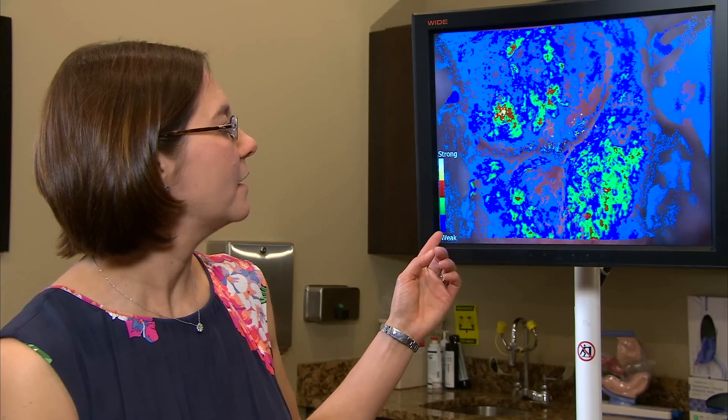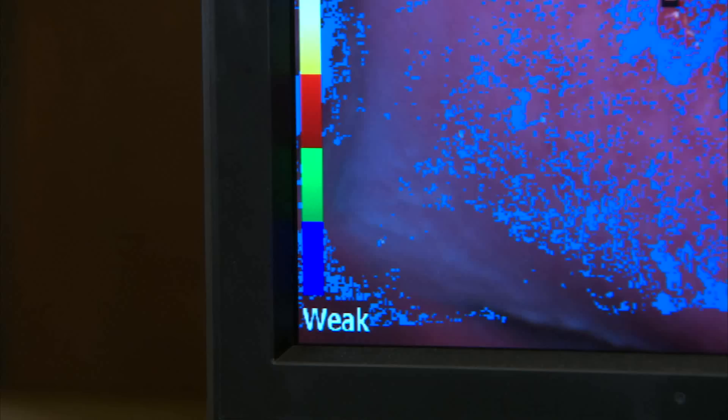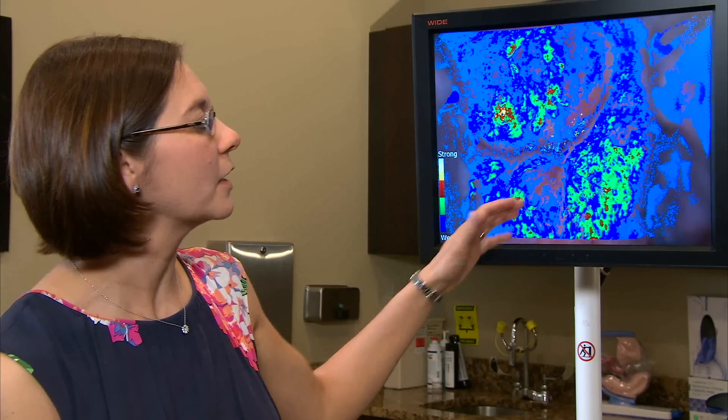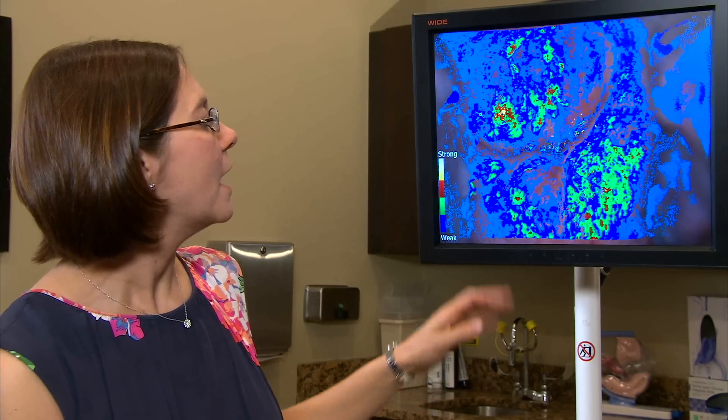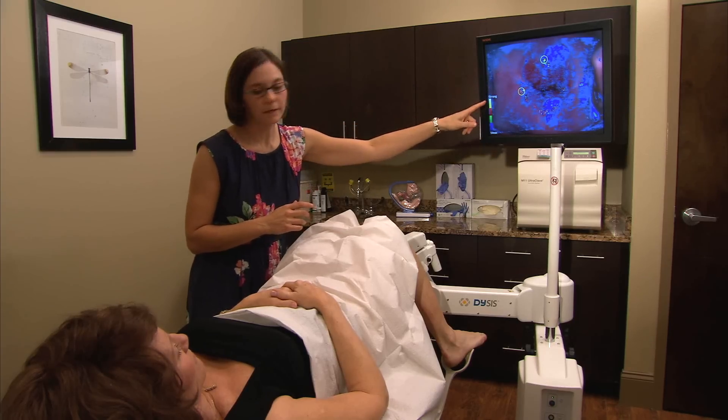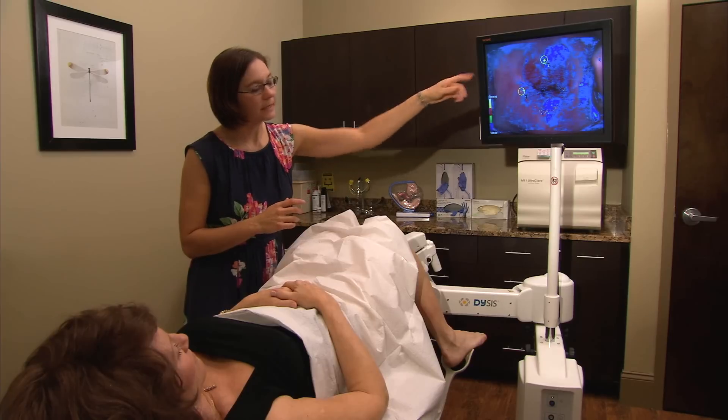Here's an example of a Dysys map, and you can see the different color scale — blue being the weakest and white being the strongest. Anything that lights up in red, yellow, or white would be an area of much more concern versus the blue and green areas. Patients are actually really excited about this technology and they're interested to see how I decide based on the map where I would do additional biopsies.